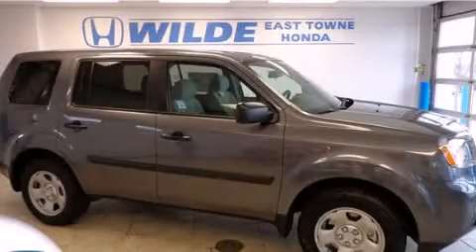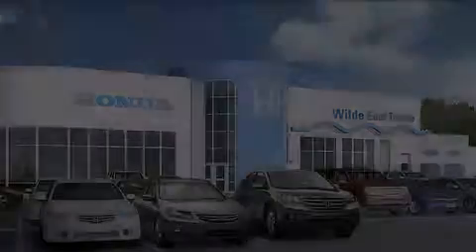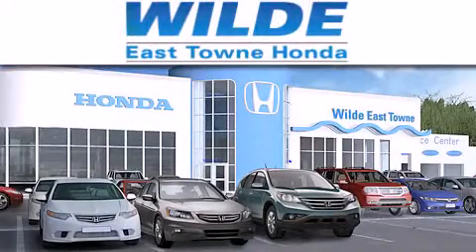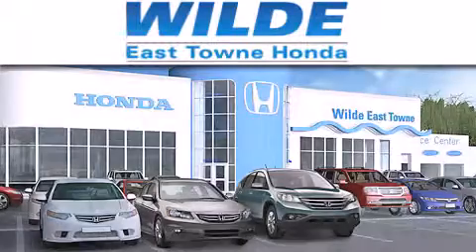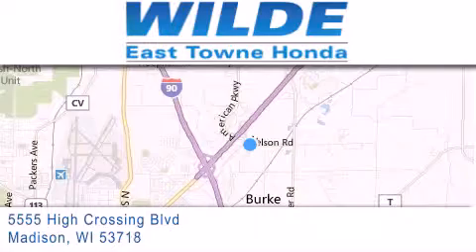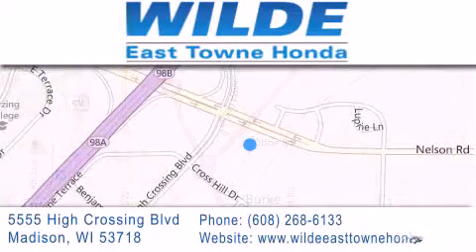Stop by today and test-drive this automobile for yourself. Thank you for considering Wild Easttown Honda for your next luxury vehicle. If you have any questions, please visit our website, give us a call, or stop by our dealership, located at 5555 High Crossing Boulevard in Madison.